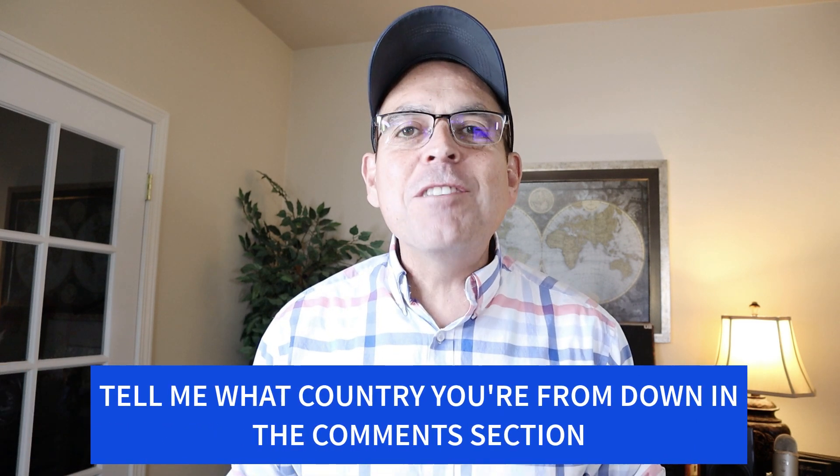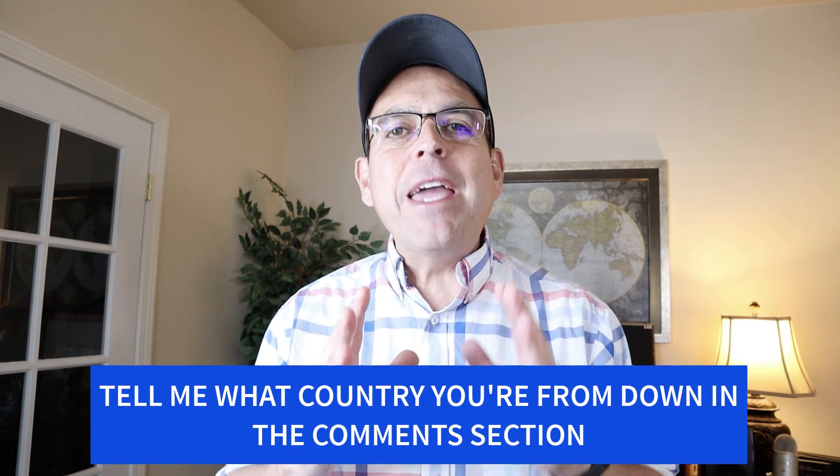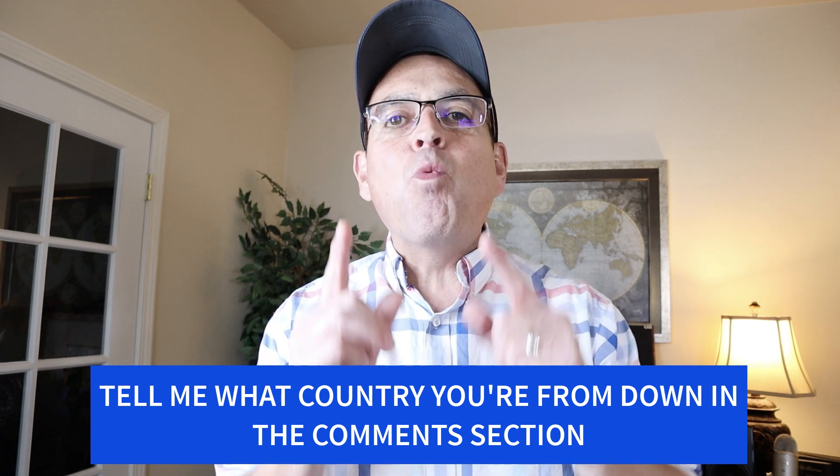If you're enjoying the content of this video so far, go ahead and give me a thumbs up and in the comments tell me what country you're from — I want to make more videos on how to make money online that work in your area. I appreciate the following and the subscribers. Now let's head back into the video.